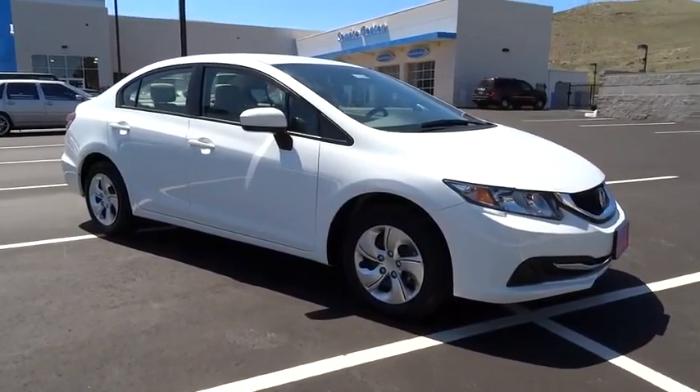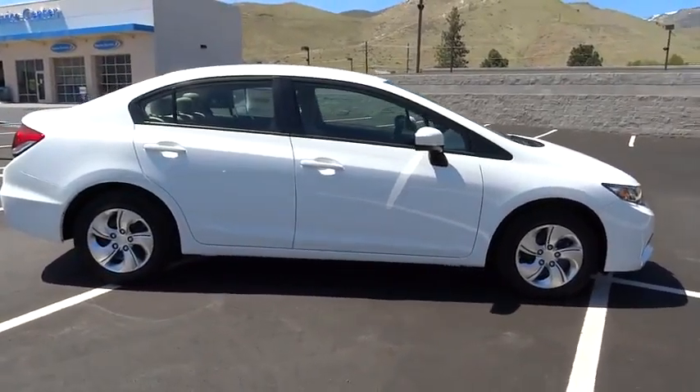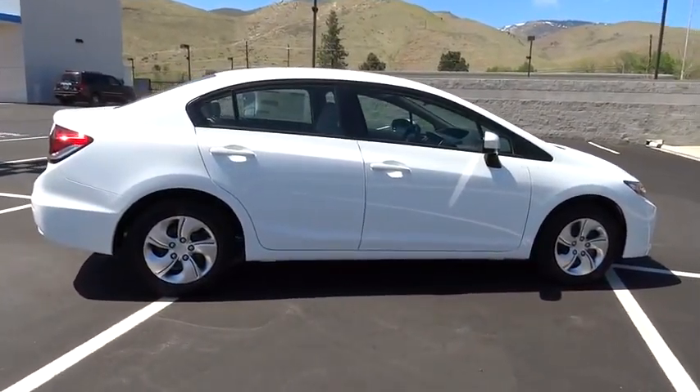The 2014 Honda Civic. Practical, awesome gas mileage, and incredibly reliable. This vehicle has less than 100 miles.